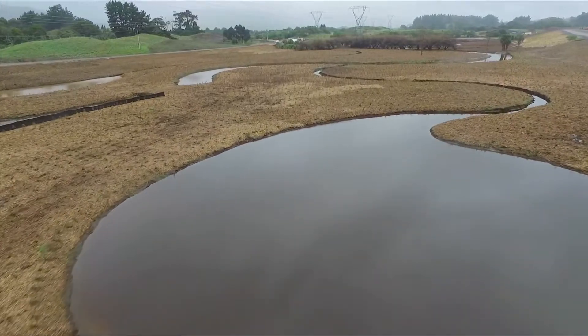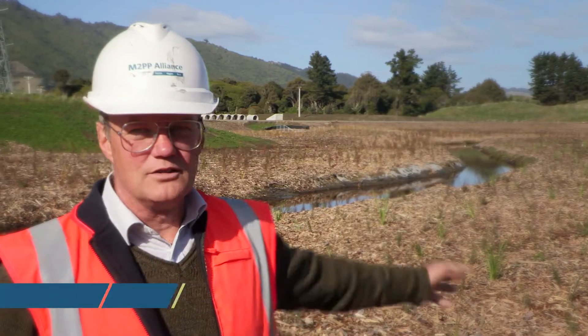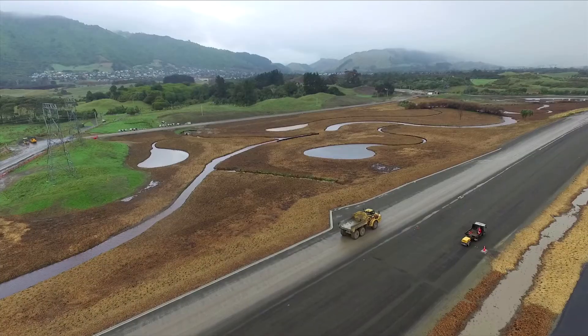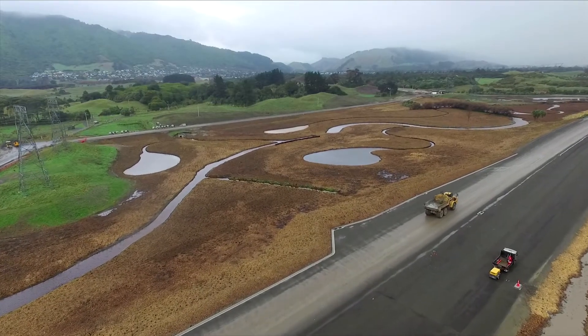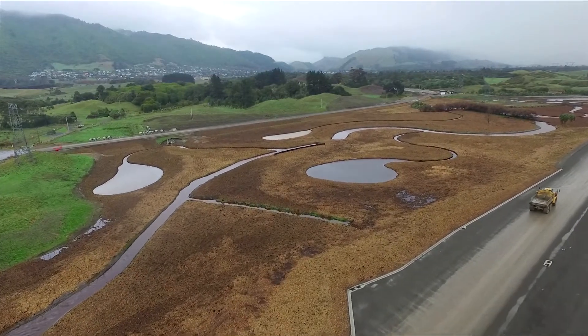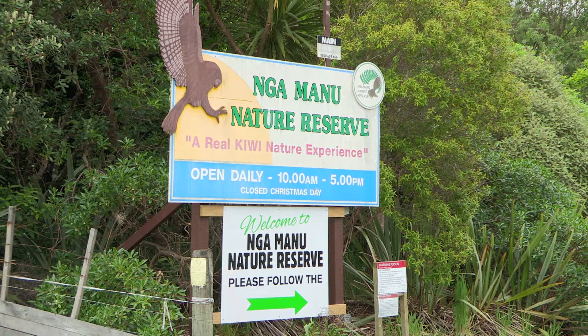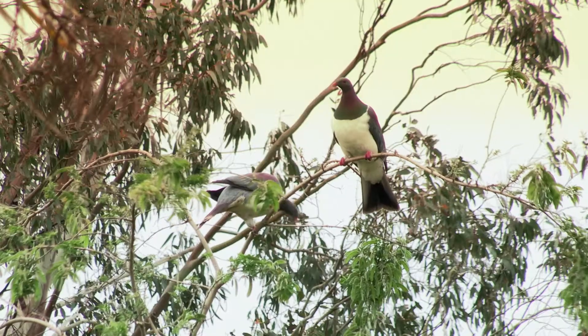We're on the Smithfield wetland area, very close to the Naamanu reserve. This has been created as a wetland as part of the ecological mitigation on the project. This area ultimately will be integrated into the Naamanu wetlands and the Naamanu reserve area which it lies adjacent to.